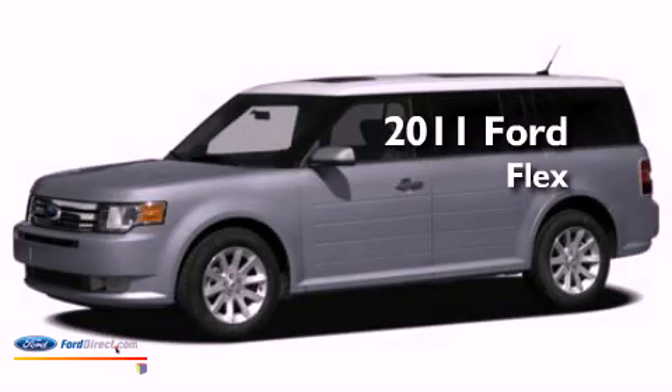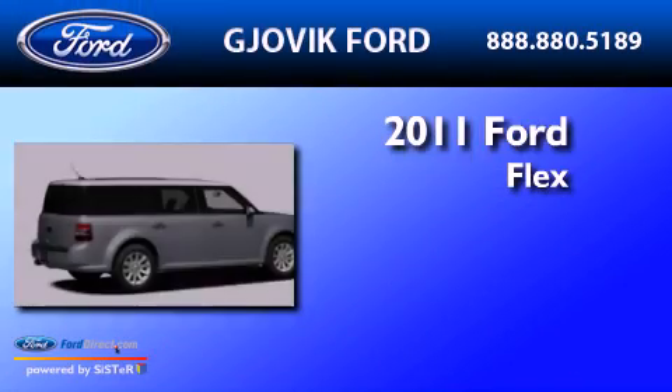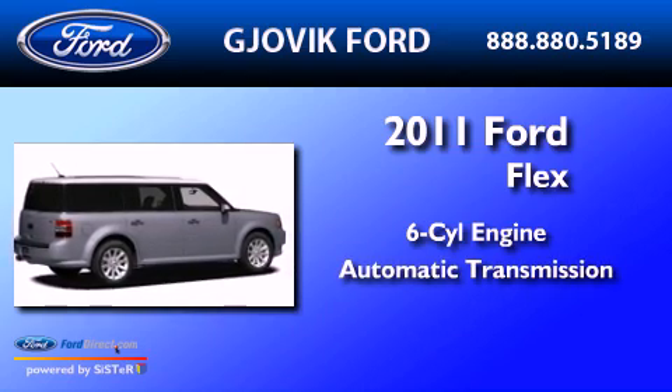This is a brand new 2011 Ford Flex. It features a six-cylinder engine and an automatic transmission.